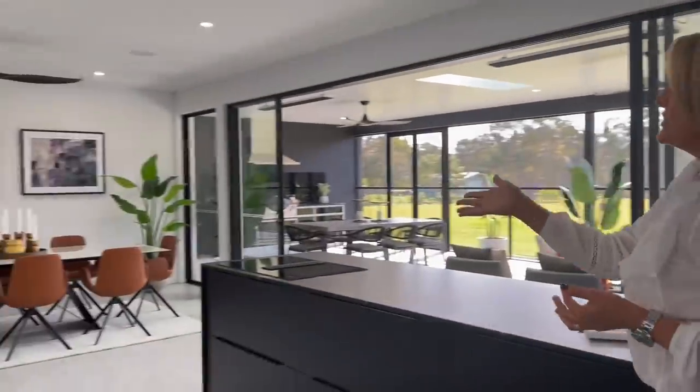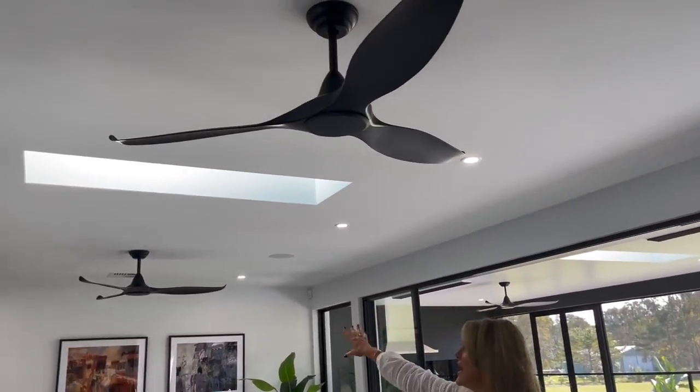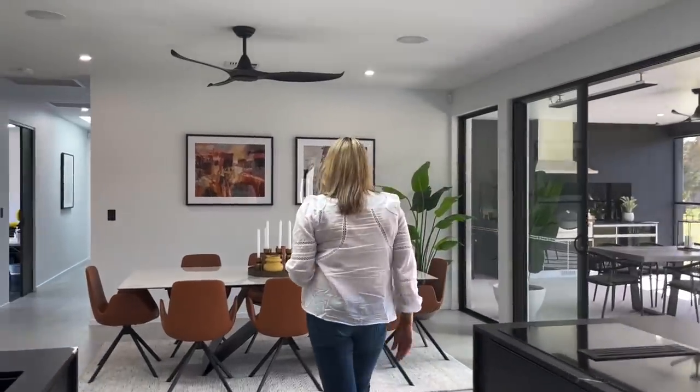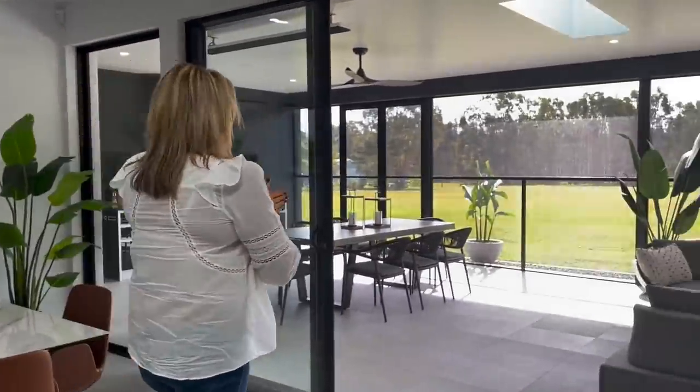And then of course your kitchen flows into your dining area here. I love that there's a fan in the kitchen and all the skylights — lots of light — and a fan over the dining table as well. And then we have outside, come and check out this outdoor space.